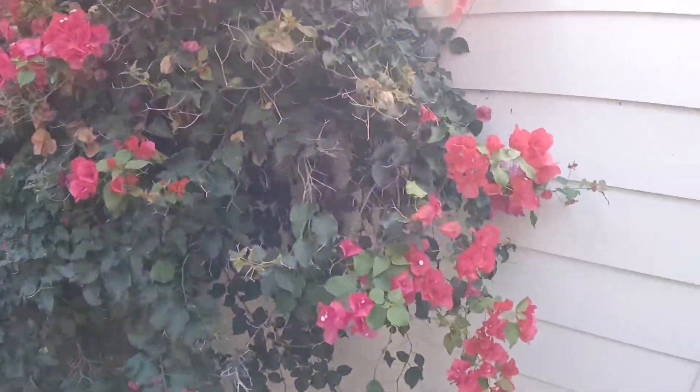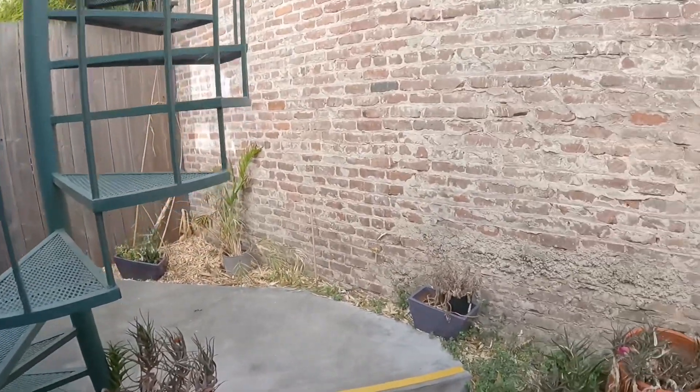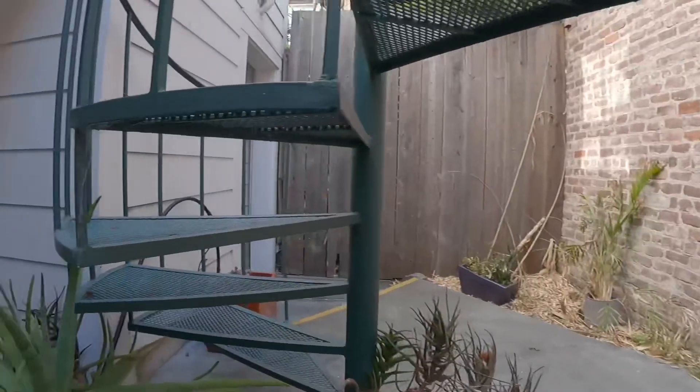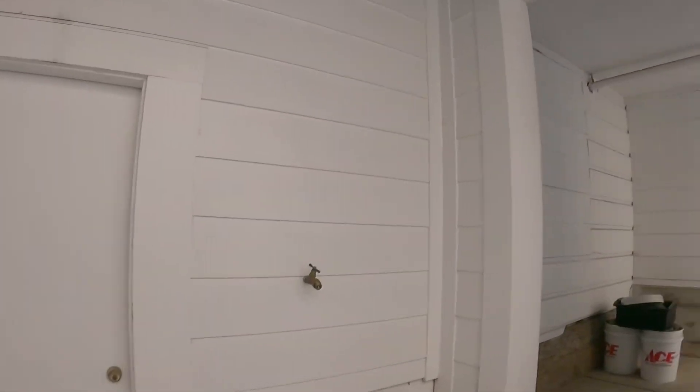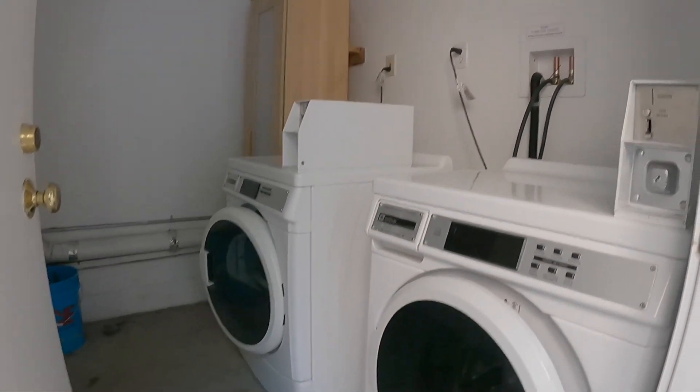Beautiful bougainvillea out here. As we go down the stairs, I'll show you the laundry room. There is shared laundry for the occupants in the building, and there's space to put your detergent as well.